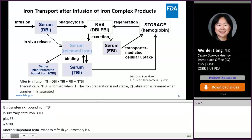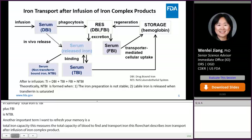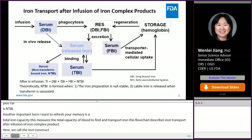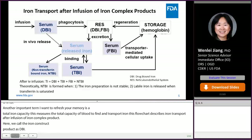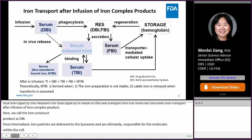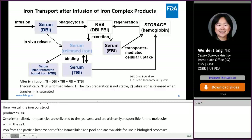This flowchart describes iron transport after infusion of iron complex drug product. We call the iron complex drug product drug-bound iron (DBI). After infusion, iron colloid particles enter the systemic circulation and are taken up by the RES system. Once internalized, iron particles are delivered to the lysosome, an organelle responsible for degradation of biomolecules within the cell. Iron ions from the colloid particle then become part of the intracellular labile iron pool and are available for use in biological processes.